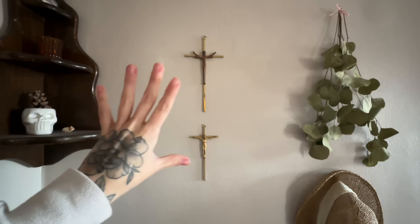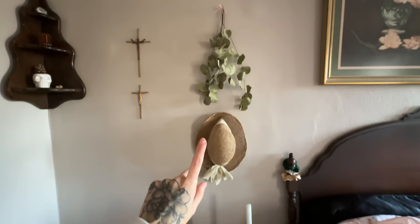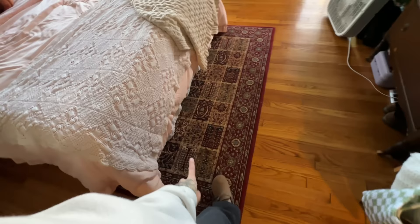Then I have two crosses on my wall — no, I'm not religious, I just like how it looks. I have some dried eucalyptus and a little hat that I don't ever wear but I think looks cute as decor. I kind of hung those there to fill the wall space a little bit. I've had this little runner rug forever — it's from IKEA. Ideally we would have a much bigger rug in here, but I've really liked this here.